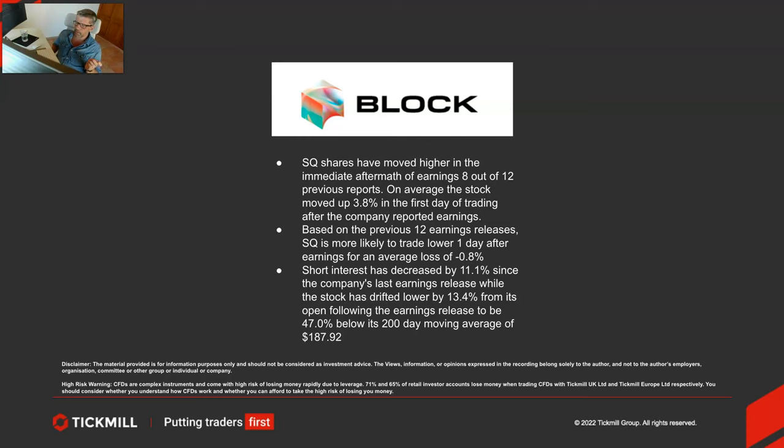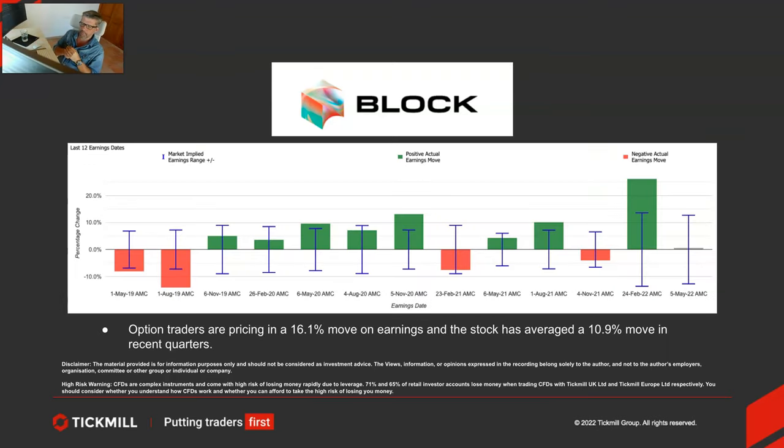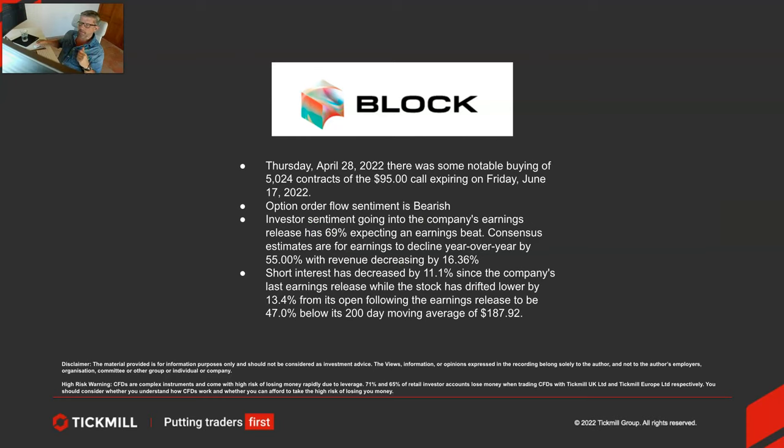Short interest has increased by 11.1% since the company's last earnings release, whilst the stock has drifted lower by 13.4% from its open following the earnings release, now 47% below its 200-day moving average of $187.92. In terms of what the options market is telling us, implied volatility is pointing to a potential 16.1% move on earnings, while the stock has averaged a 10.9% move in recent quarters. Looking at sentiment and flow, there has been some decent buying — 5,024 contracts of a $95 call expiring Friday June 17th. Options order flow sentiment in general though is bearish. Investor sentiment going into the earnings release has 69% expecting an earnings beat, though consensus estimates are for earnings to decline year-over-year by 55% with revenue decreasing by 16.3%.